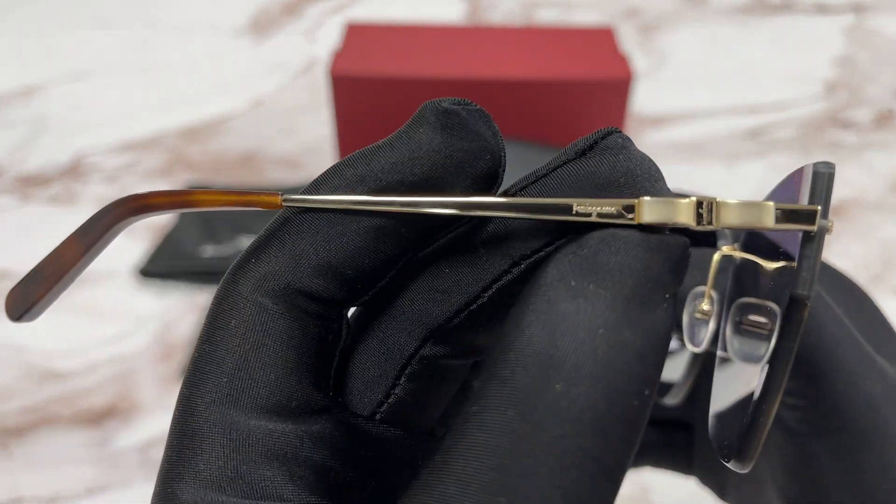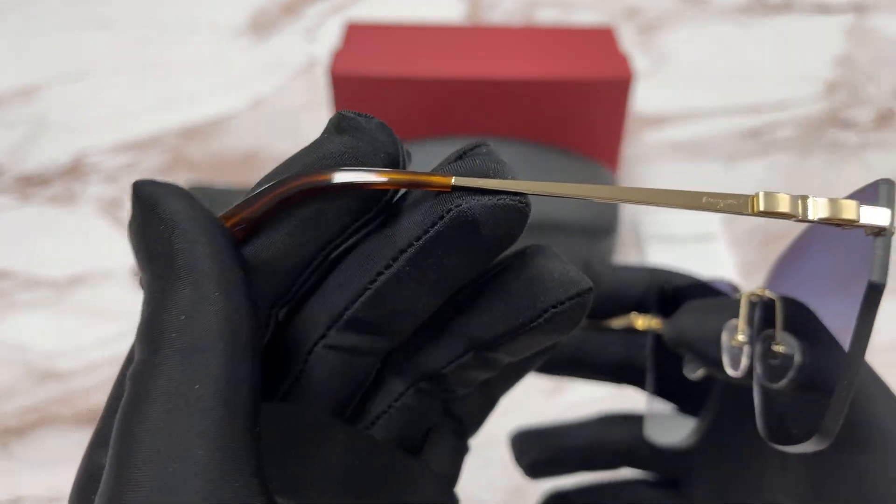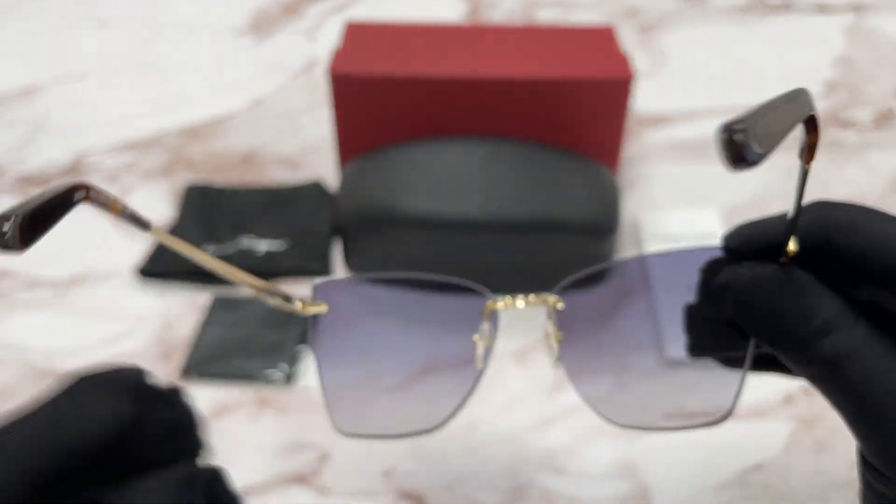On the temple here we have a gold Ferragamo logo and the Havana temple tip. This is the inside of the frame.